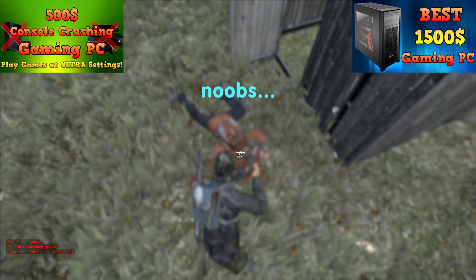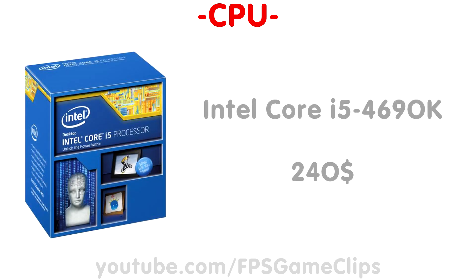Anyway, let's jump right into the first component, which as usual is the CPU. Coming in at $240, for this build I chose the Intel Core i5-4690K. As I've said before, this is probably the best CPU for gamers out right now, and because it's completely unlocked and overclockable, it should serve you well for several years to come.